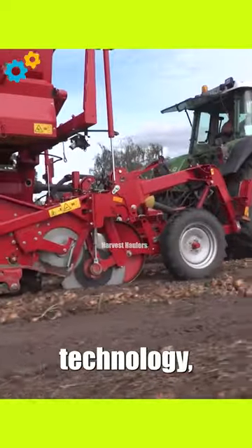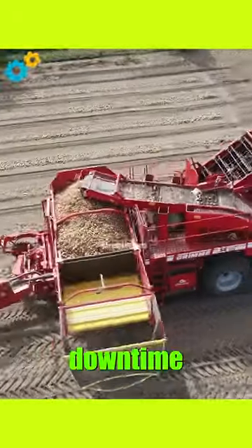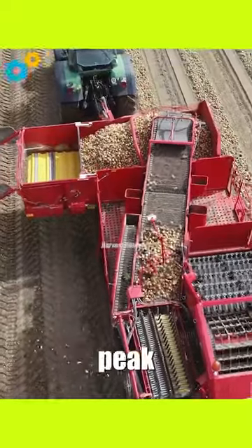Equipped with state-of-the-art harvesting technology, the SE-260 offers exceptional productivity, reducing harvesting time and labor costs significantly. Its large bunker capacity allows for extended periods of continuous harvesting, minimizing downtime and maximizing efficiency during peak harvest seasons.